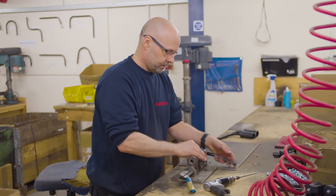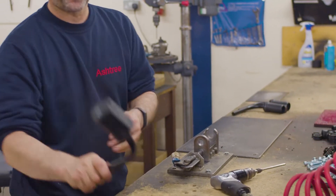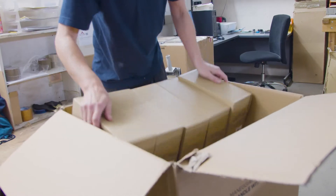Ashtree mirror arms are manufactured in-house. We export worldwide, and our staff have a great deal of experience in preparing shipments from single boxes up to full containers.